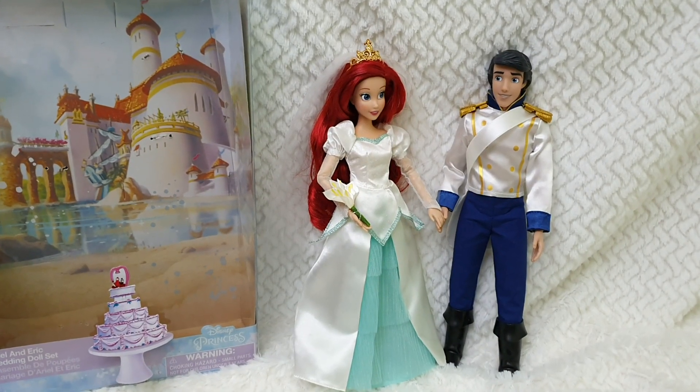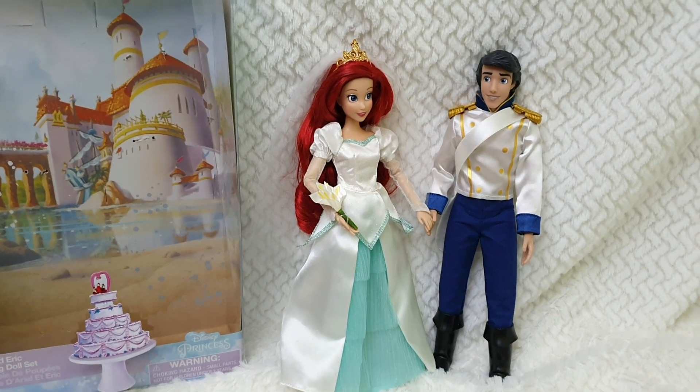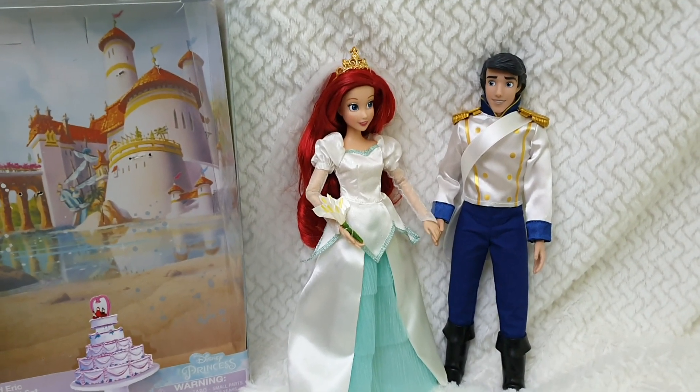Hello everyone and welcome back to Life of Wonders. This is Polo, and today I thought it would be just the time to review in detail this beautiful Ariel and Eric wedding doll set.